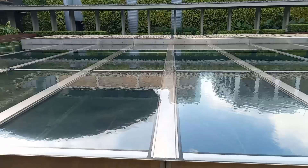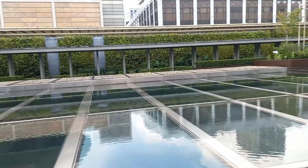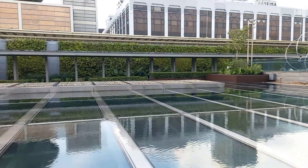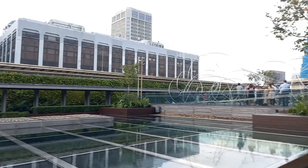Let's take a look up here. This is the rooftop of the National Gallery Singapore — the Nang Tingfong Rooftop Garden. So beautiful!